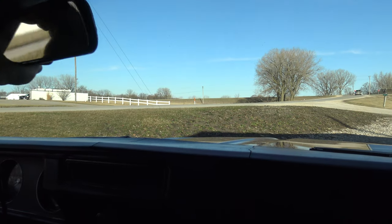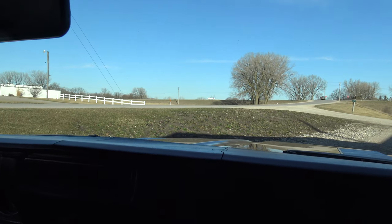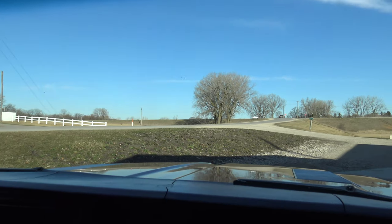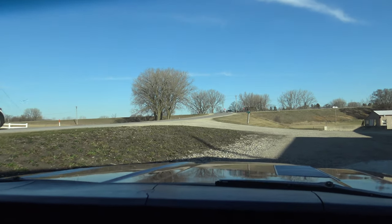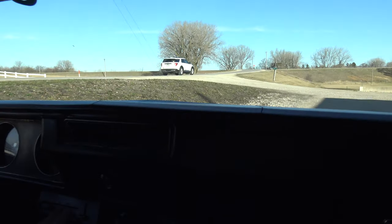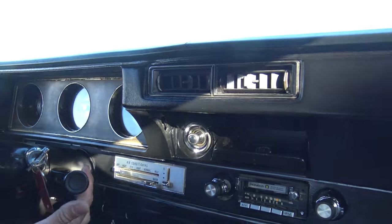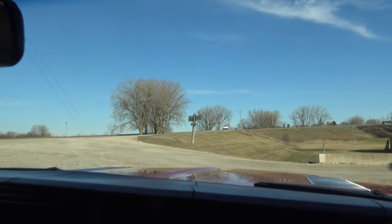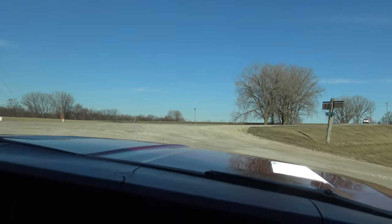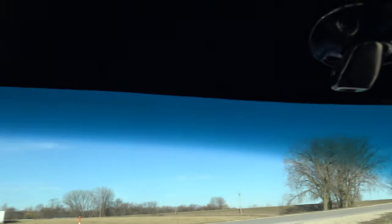Heater works great. Let's take this baby for a ride. Fasten seat belt light still works on the dash. Everything's super clean. The gear shift stock and the chrome — that's beautiful as well. We do have the visors, I just don't know why they weren't put on.